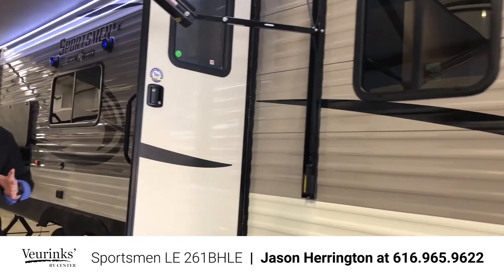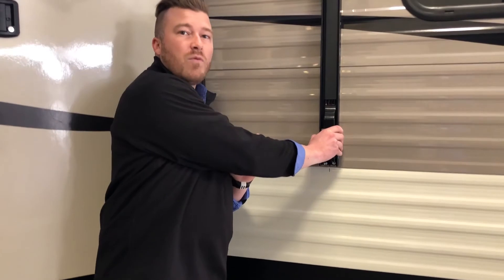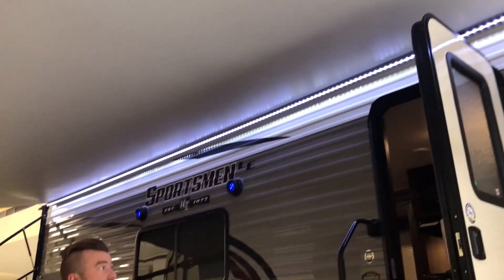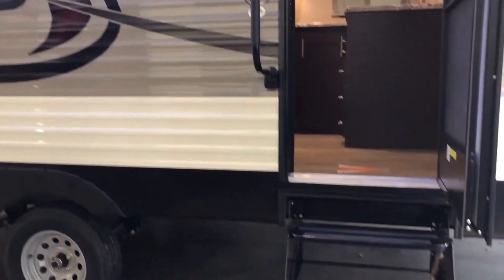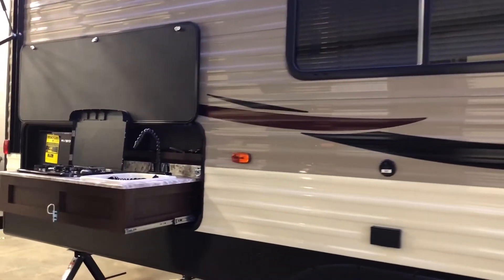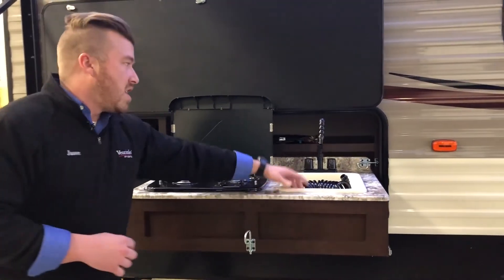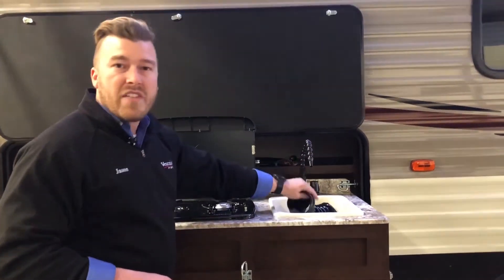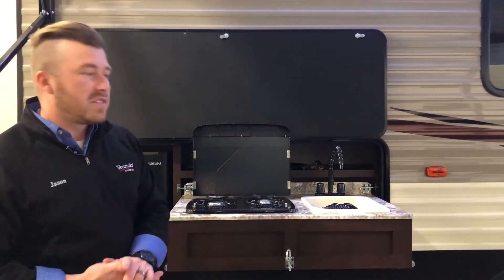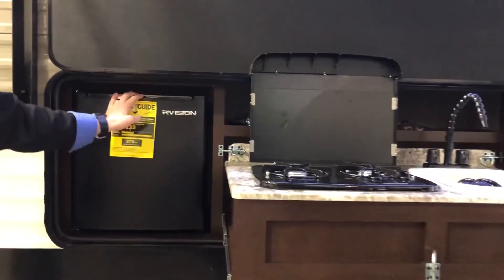On all KZ products including this Sportsman LE, you get the all-new Smart Arm awning. You don't have to go inside to run it in and out — there's a panel right here, and you can extend or retract it from outside the trailer. The trailer also comes with a large assist grab handle and three entry steps for easy access. And back here is the best part: your outdoor kitchen is underneath the awning, so even in rain or inclement weather you can still be outside cooking. It comes with a fully plumbed sink — the faucet detaches for use as a hose to spray off your feet or the dog — plus a two-burner cooktop and a mini fridge outside for beverages.